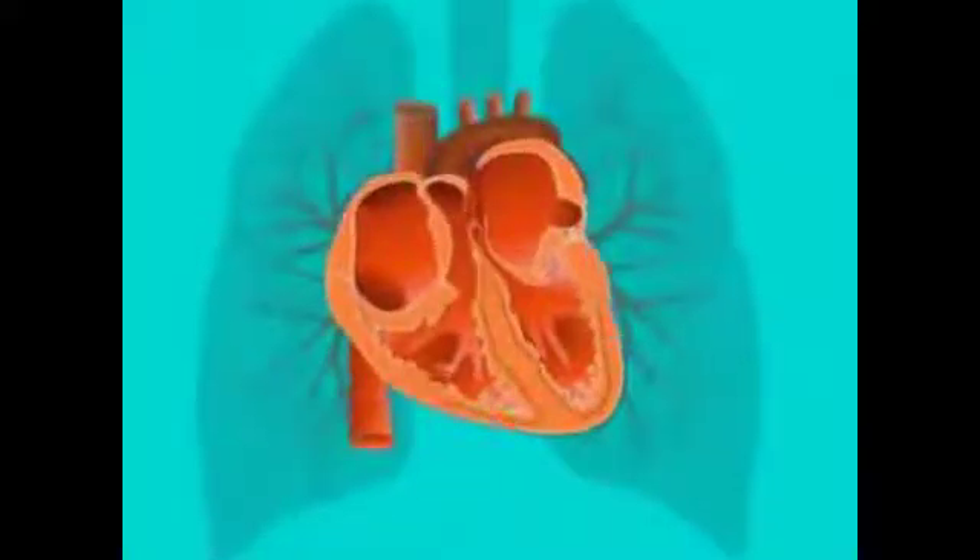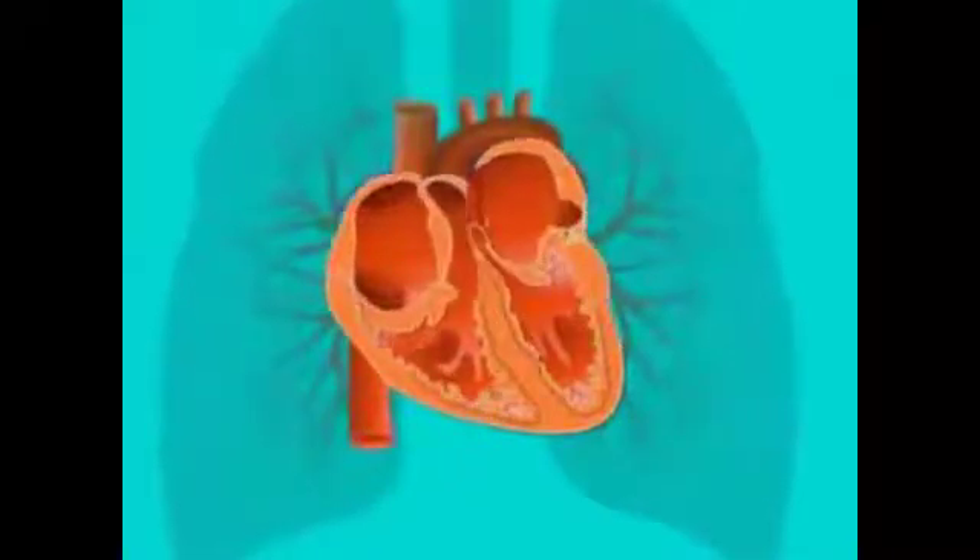With the heart and lungs working harder to move greater volumes of oxygenated blood around the body, aerobic energy allows the muscles to keep on working and working.